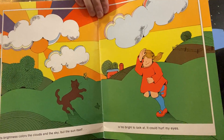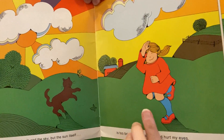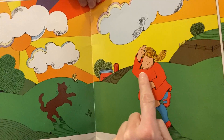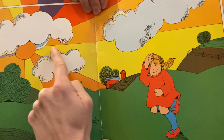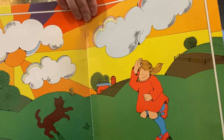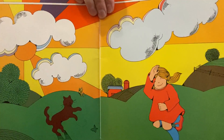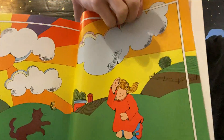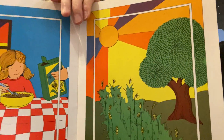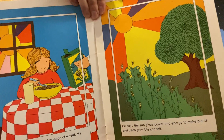'Its brightness colors the clouds and the sky, but the Sun itself is too bright to look at — it could hurt my eyes.' You can see she can't look right at the Sun; she has to shade her eyes. It can really hurt your eyes if you look directly at it.